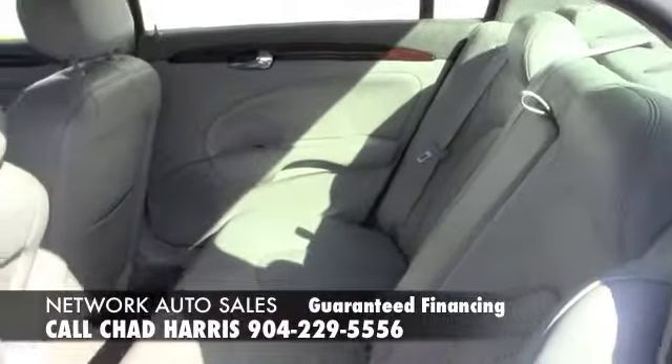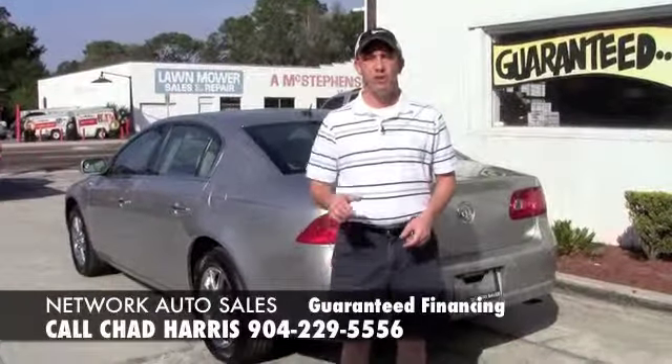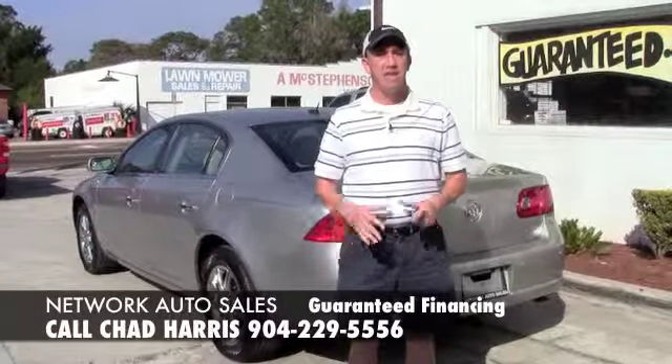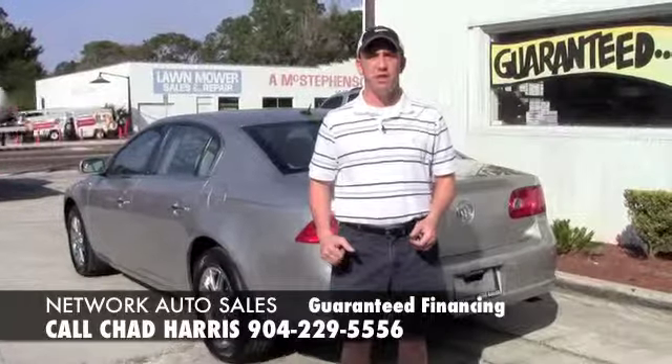There's lots of room in the back on these CXL Lucernes. If you're interested in this beautiful Buick, all you have to do is look below this video. That's an application that comes straight to my email. It's safe and secure, and I've got guaranteed approval regardless of credit situation, so don't be afraid to fill out the information.